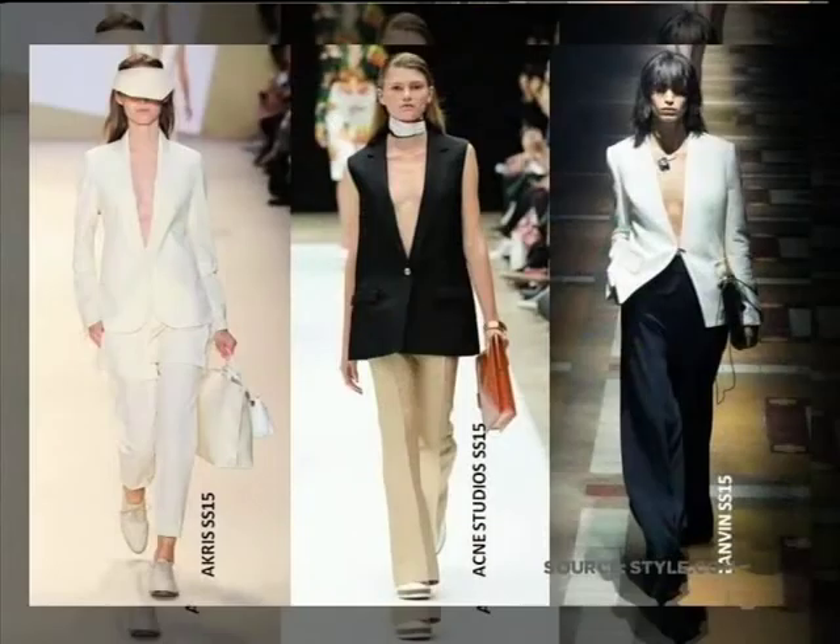First of all was the sexy suit, and we saw a little bit of this in other fashion weeks but Paris really brought it home. It's low-cut suits with nothing underneath but skin — very, very sexy. You have to be very careful how you wear this one in real life. If you are well-endowed you should probably stay away, or just wear a little cami top underneath. It's this whole masculine chic thing which has become quite a movement in fashion.